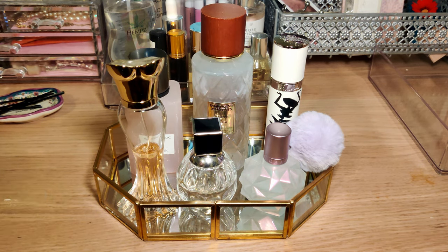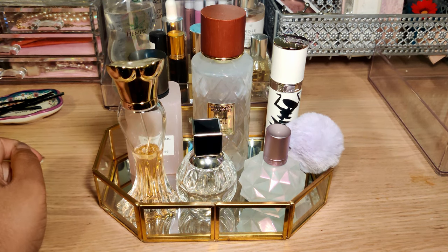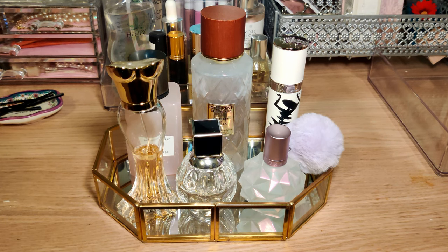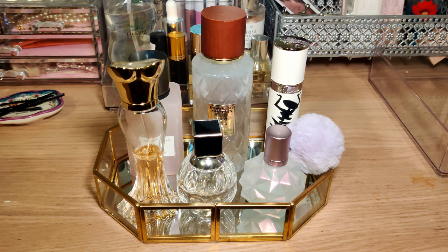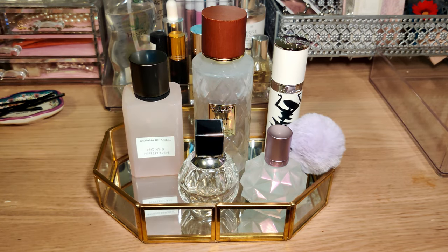I usually start each monthly tray with about 10 perfumes, and these were the ones that pretty much stuck around. We're going to switch these out and see how April goes. I think I've got a pretty good selection for next month, and I'm pretty excited to test them out and see how I feel about them. So let's get rid of these old ones.